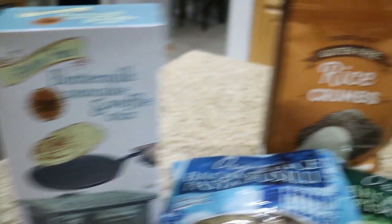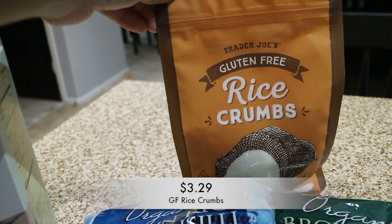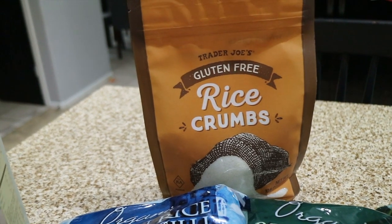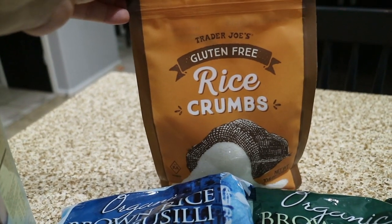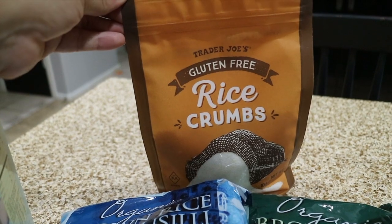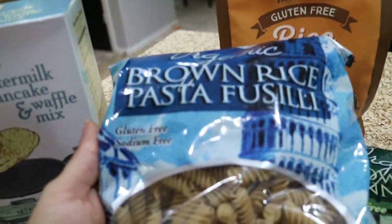The next thing I got were some rice crumbs, which can substitute as bread crumbs. He was so worried about not being able to have panko, but he doesn't eat panko all the time. I'll let him know this substitutes as panko and we'll make something with that. I also got this organic brown rice pasta, which is gluten-free.